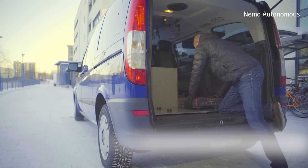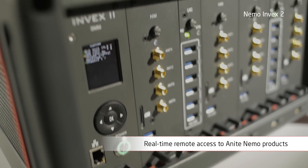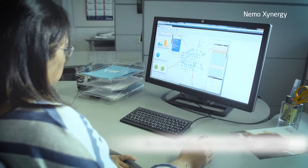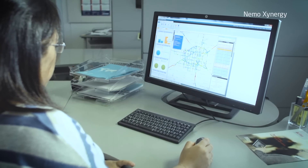NEMO Cloud enables the remote access and control of finite measurement and analytics solutions. Online access and single sign-on enable efficient data sharing between users and gives better monitoring capabilities and improve responsiveness of measurement projects in the field.